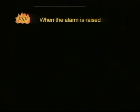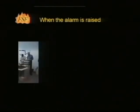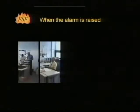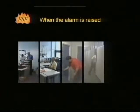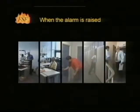People behave in a variety of ways when they become aware of an alarm. They may think that it's another false alarm or test. They may wait for further information, go and investigate, or seek friends or colleagues. They may stop whatever they are doing and leave via the nearest available exit. In almost all circumstances, only that last action should be undertaken.